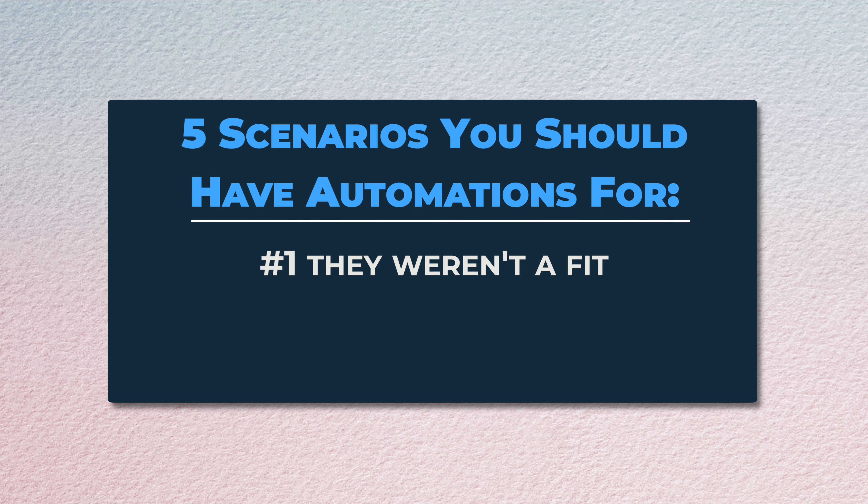Number one, they just weren't a fit at all. What this means is that you don't want to follow up with them at all. The best example of this is maybe they have no teeth — thusly, they would be a poor candidate for an oral appliance.